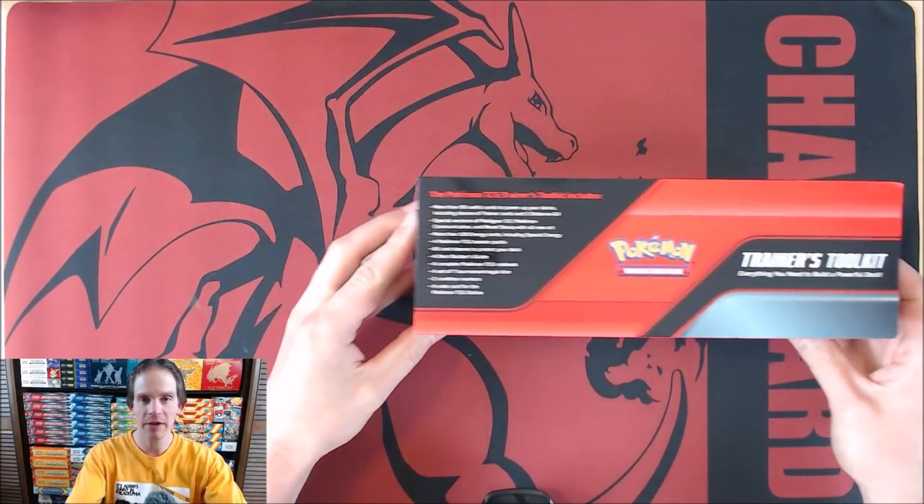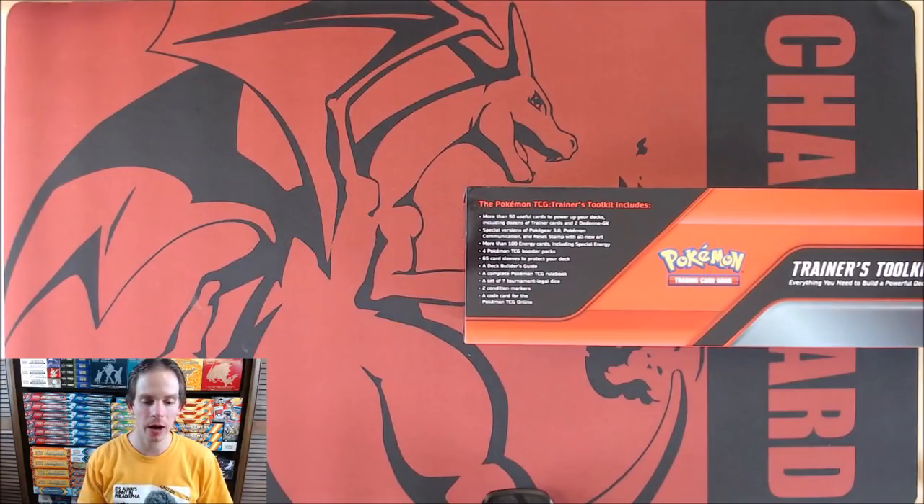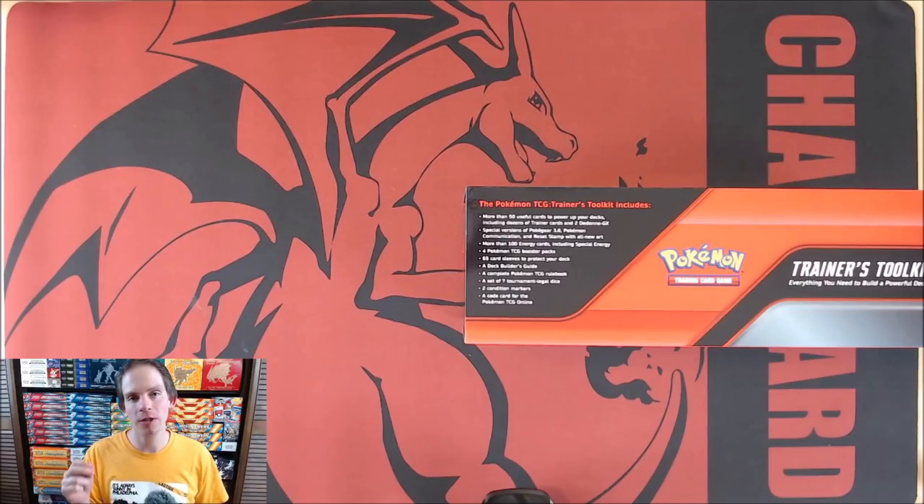On the top you can see everything that you get on the inside. You get more than 50 useful cards to power up your decks. Most importantly, two copies of the Dedene GX, and then some very good Trainer cards like Reset Stamp, Pokemon Communication, Pokegear 3.0, and I believe Boss's Orders as well. Four Booster Packs, mainly newer sets, and then a bunch of other items to play the TCG.